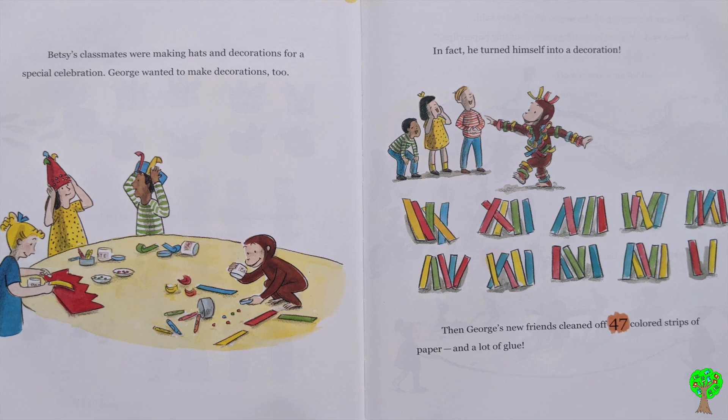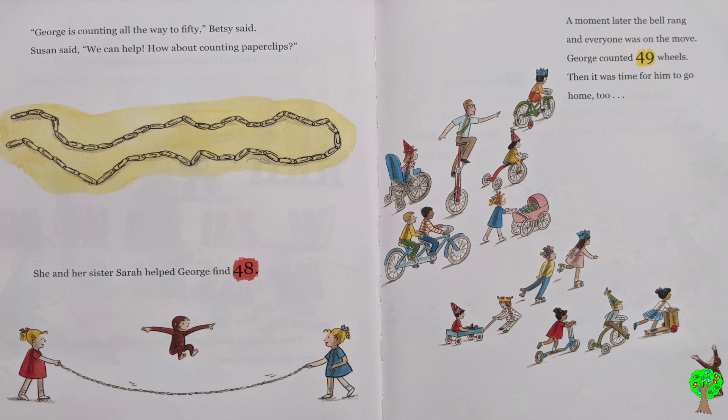Betsy's classmates were making hats and decorations for a special celebration. George wanted to make decorations too. In fact, he turned himself into a decoration. Then, George's new friends cleaned off 47 colored stripes of paper and a lot of glue. George is counting all the way to 50, Betsy said. Susan said, we can help. How about counting paper clips? She and her sister Sarah helped George find 48. A moment later, the bell rang and everyone was on the move. George counted 49 wheels.